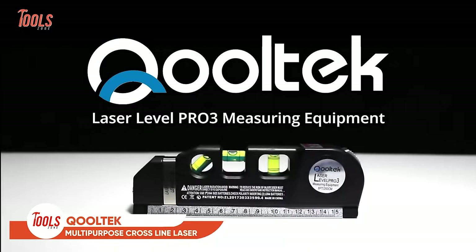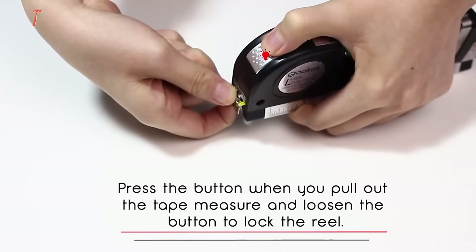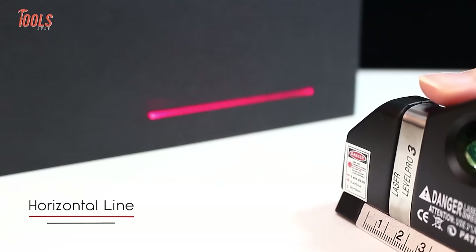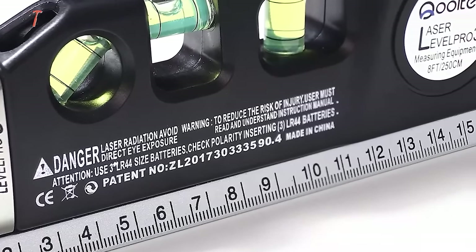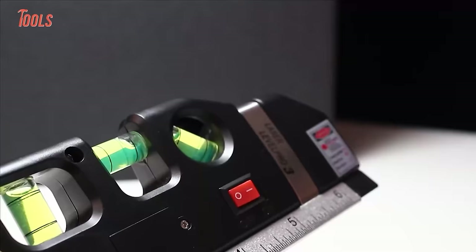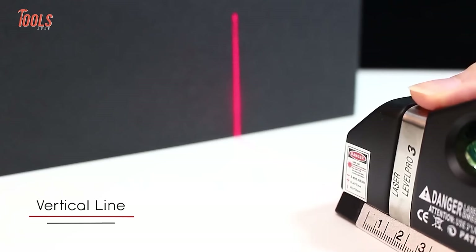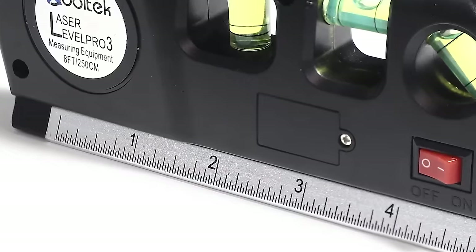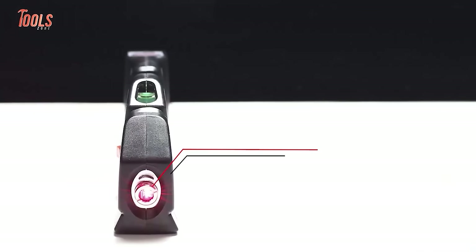Next tool on the list is the Multi-Purpose Cross-Line Laser from Cooltech, the ultimate tool for precision measurement and leveling. This three-pronged approach tool combines a tape measure, a triple-position leveling bubble and a laser level to provide maximum results. Designed for indoor use, this tool is perfect for any situation requiring a straight line or accurate measurements, whether you're measuring locations on a wall, the space between hangers or leveling nails for hanging pictures. This amazing tool also comes loaded with an 8-foot measuring tape including both imperial and metric linear measures, making it a versatile and indispensable tool for any DIY enthusiast or professional.